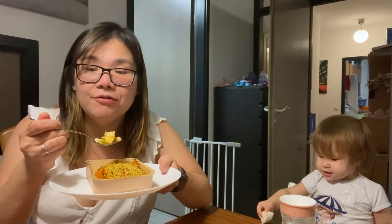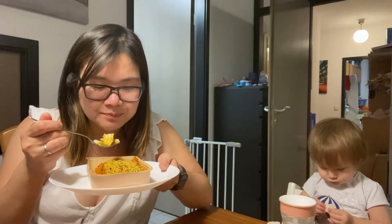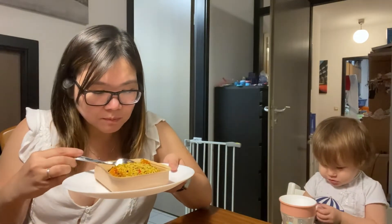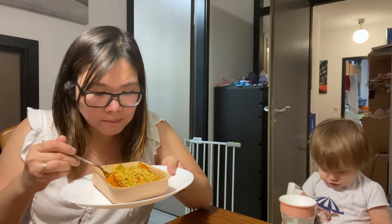I would definitely buy this again and eat it over and over again. They come in a lot of different flavors, so I think I want to try the others as well. Right now this is the first one that I've tried.